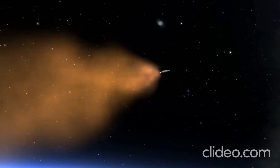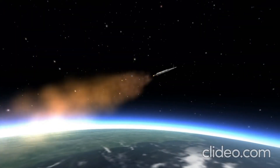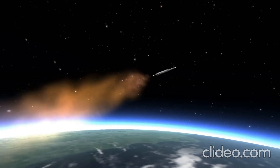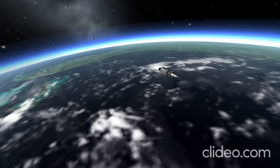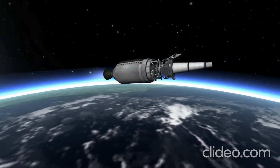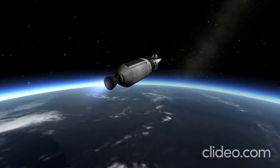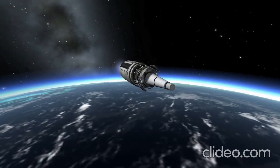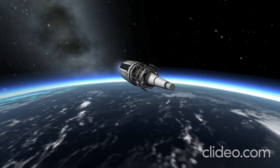Ranger 8 was not the first lunar impact probe to take a lot of pictures of the moon — Ranger 7 did that already. However, the target for Ranger 8 was the Sea of Tranquility, where Apollo 11 would land. This information was very critical to planning that later mission to land astronauts on the moon. Here we have the second stage, the Agena stage, powered by a Bell Aerospace A247, which burned UDMH and inhibited red-fuming nitric acid — 71 kilonewtons of thrust for 265 seconds. This stage would get the rocket into orbit and then transfer Ranger 8 to the moon, very similar to the third stage of the Saturn V.